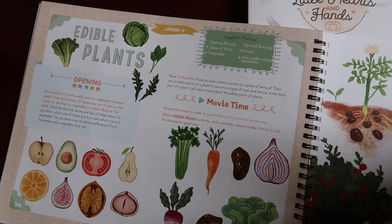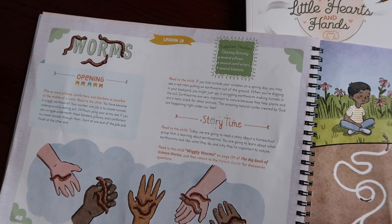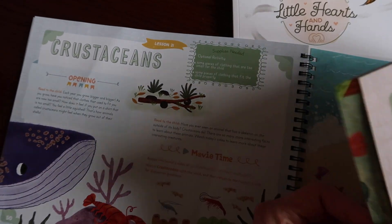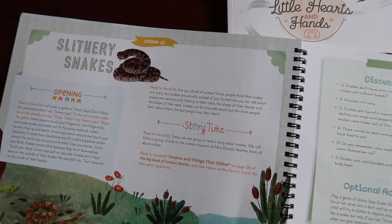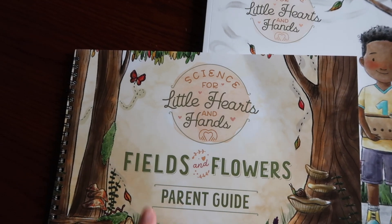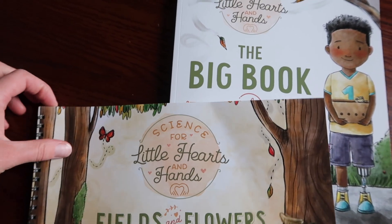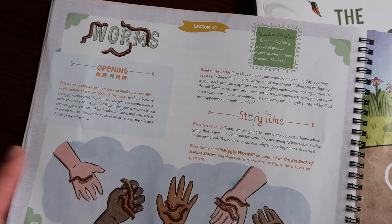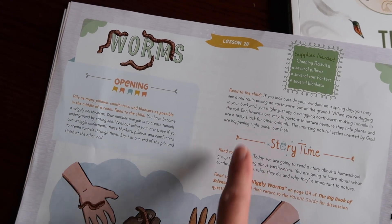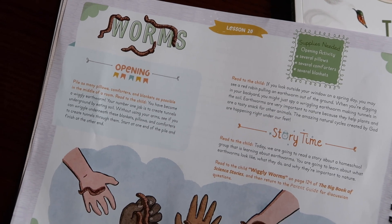Flipping through, you can see lessons covering topics like edible plants, honeybees, and worms — which is the lesson we'll be doing today. There are also lessons on slithery snakes and all sorts of engaging topics for kids. The overarching focus of this science curriculum is called Fields and Flowers. The lessons can be done in any order, so you don't have to walk through from lesson one to lesson thirty. I chose lesson 20 today because the kids have been fascinated with earthworms this spring.